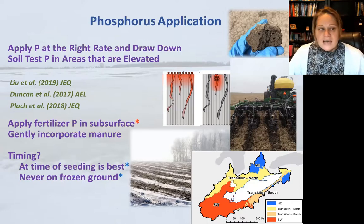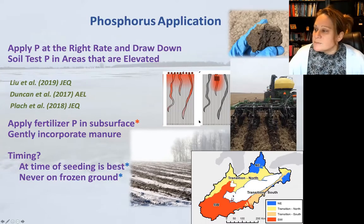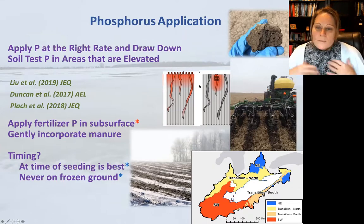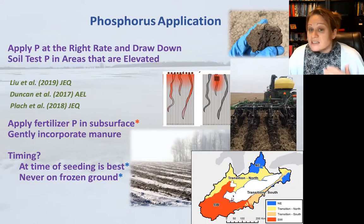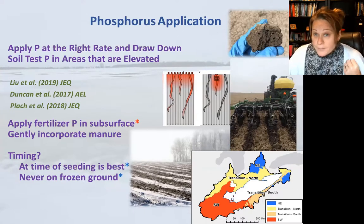Another factor is where you apply phosphorus. Our edge-of-field studies and laboratory experiments found that applying phosphorus in the subsurface in bands, rather than surface broadcasting, disconnects that phosphorus source from the predominant pathways — in tile drainage, those are preferential flow paths or macropores. Applying phosphorus in the subsurface can considerably reduce leaching losses in tile drainage, making placement especially important in landscapes with high nutrient losses through tiles.